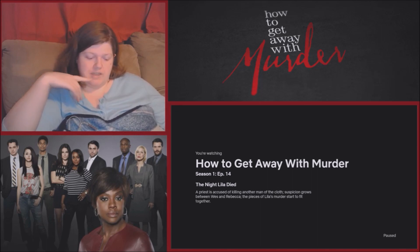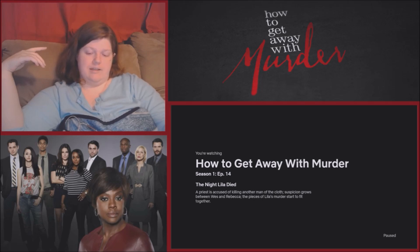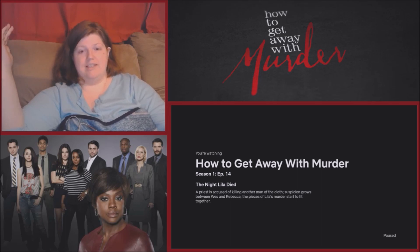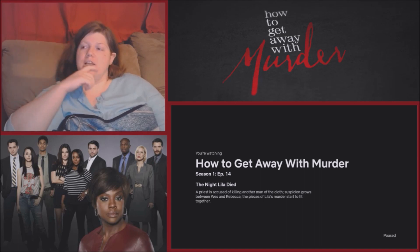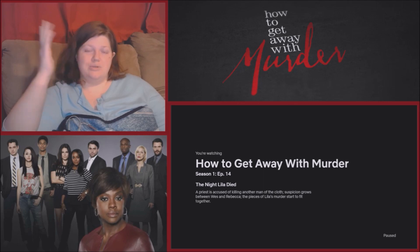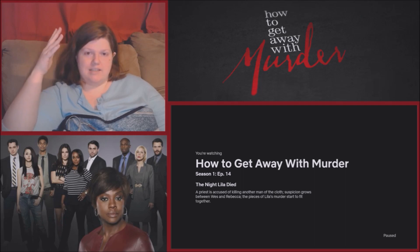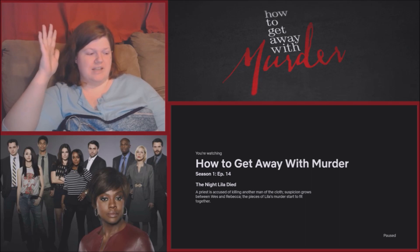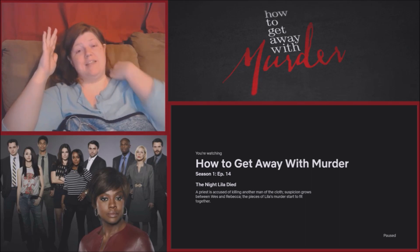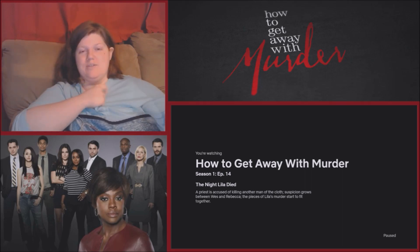Asher now knows that Frank knows about him and Bonnie, and he's hinting he might tell Annalise. The reactor says Annalise is no one to judge. The reactor is surprised that Bonnie actually likes Asher — calling him a doofus who annoys them most of the time, even if he's funny sometimes.